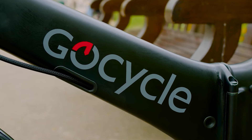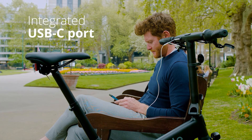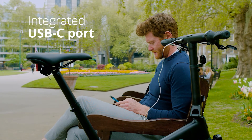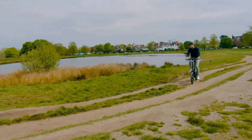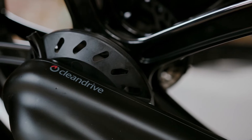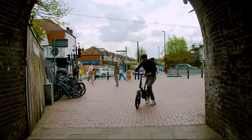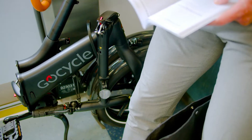If you're looking for something slightly more affordable, GoCycle also sells the G4i at $5,999 and the G4 as well. Still too much for your wallet? Then you should check out the Brompton Electric Sea Line Explorer, which starts at around $3,000.